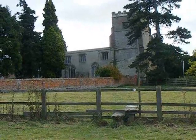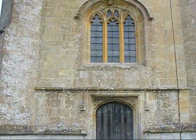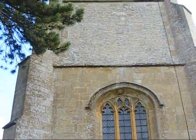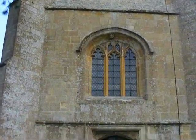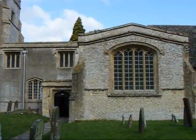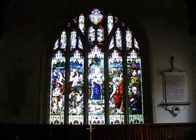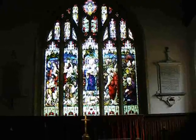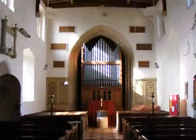St Mary the Virgin Church, Childrey. A great view of the tower of St Mary the Virgin Church, Childrey. Here's the front of the church. Inside St Mary the Virgin Church, Childrey — that window tells the story of the life of the Virgin Mary.